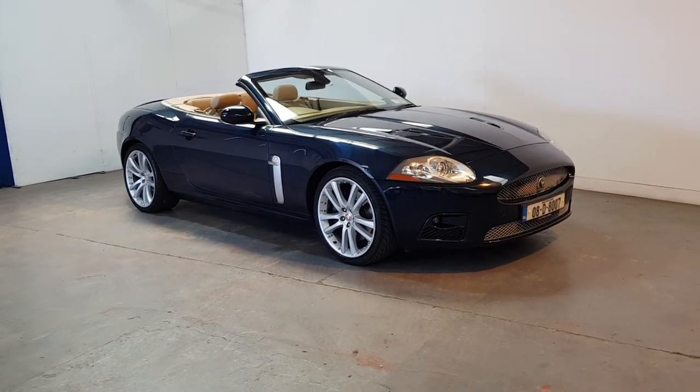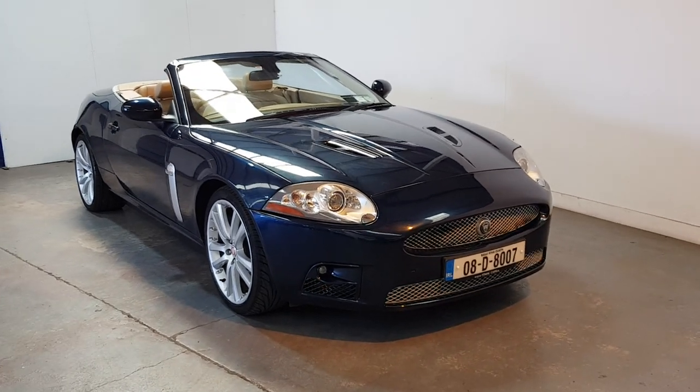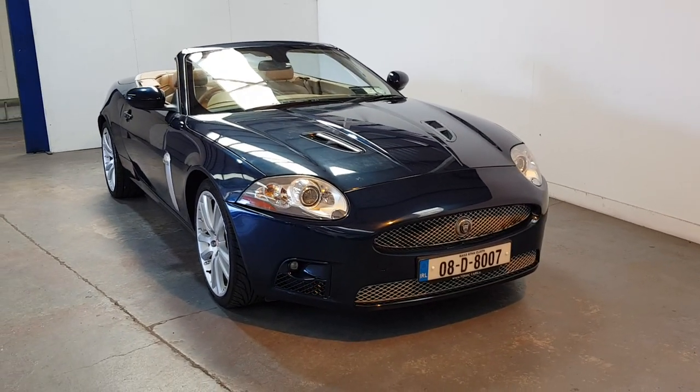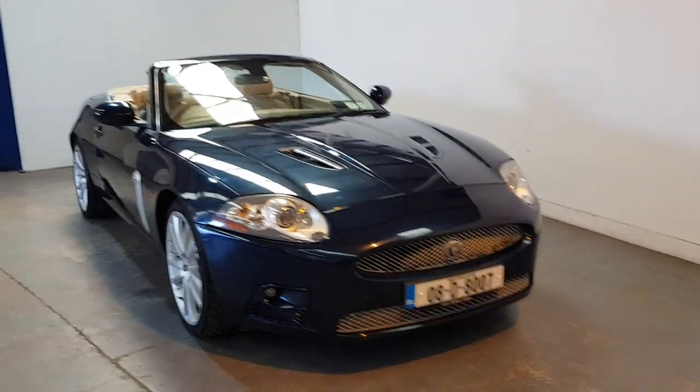We don't get these very often. This is our 2008 Jaguar XKR Cabriolet. It's only 73,000 kilometers on it. 4.2 supercharged. Nice reg — 007 reg.